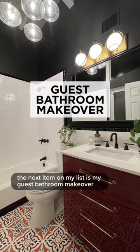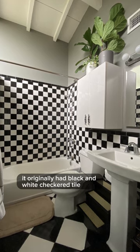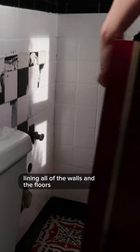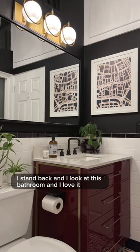The next item on my list is my guest bathroom makeover. It originally had black and white checkered tile lining all of the walls and the floors. I stand back and I look at this bathroom and I love it.